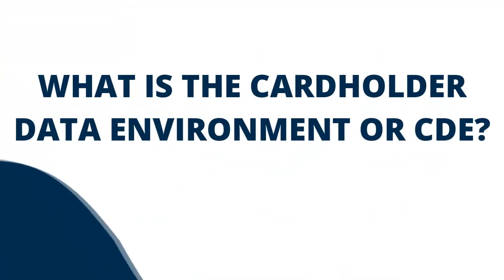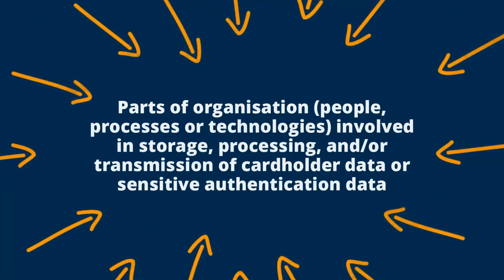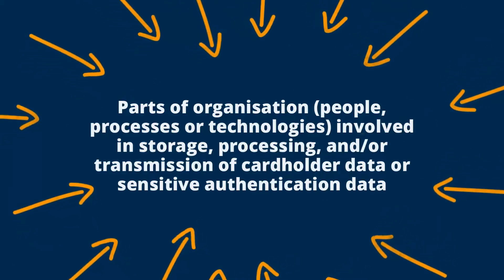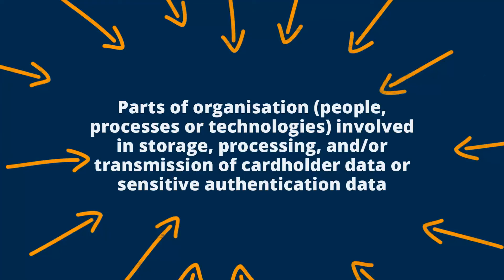What is the cardholder data environment or CDE? When an organisation seeks to comply with the PCI DSS, the scope of the compliance is not the whole entity but the cardholder data environment, or CDE as it is often referred to. From a PCI DSS perspective, this includes people, processes and technologies that store, process and/or transmit cardholder data or sensitive authentication data. One of the first steps in a PCI DSS assessment is to determine the organisation's CDE.